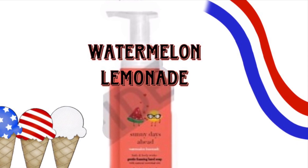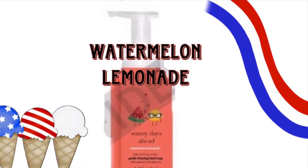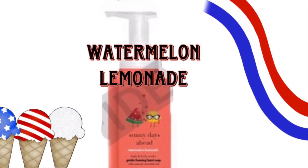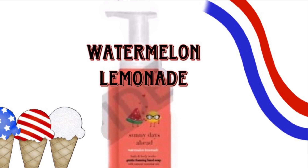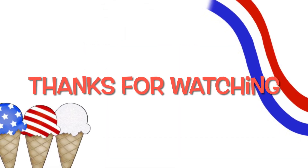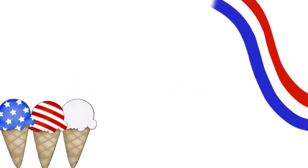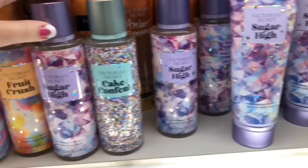They also have the turtle one I shared in a previous video. And then there was one more — Boardwalk Vanilla Cone in a treat yourself bottle. So I just wanted to share with you what is going to be showing up in stores. Subscribe if you're new, and thanks for watching.